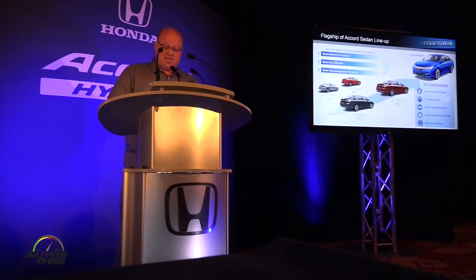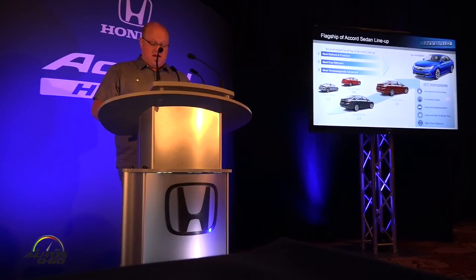The Accord Hybrid really is the top of the Accord lineup, bringing in refined styling and premiumness. It's our most fuel-efficient vehicle and our most technologically advanced. We've made the top-of-the-line Accord even better with top-of-segment fuel economy, top-of-segment power output, improved MDH, improved steering feel, brake feel, and even more technology features for the 2017 Accord Hybrid.